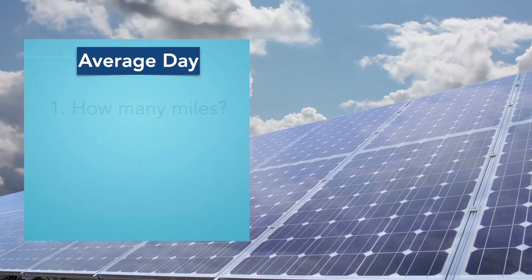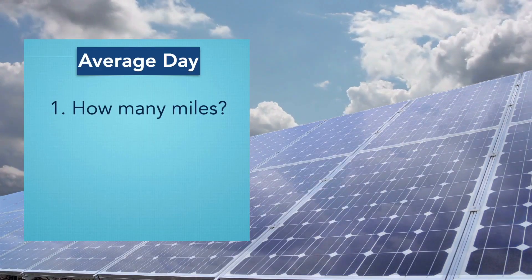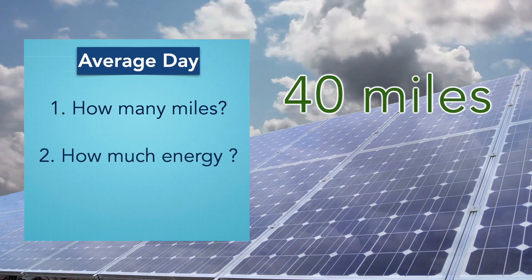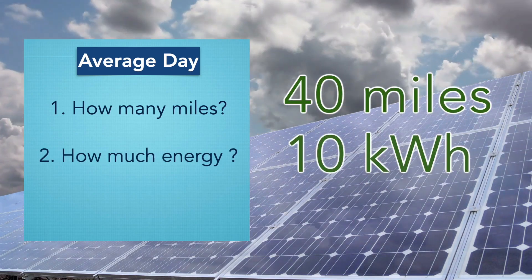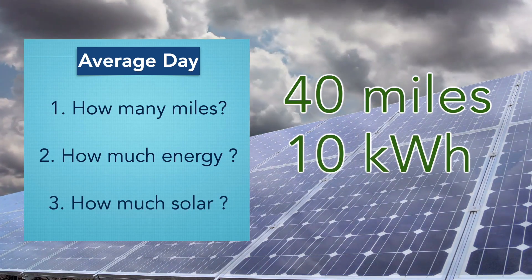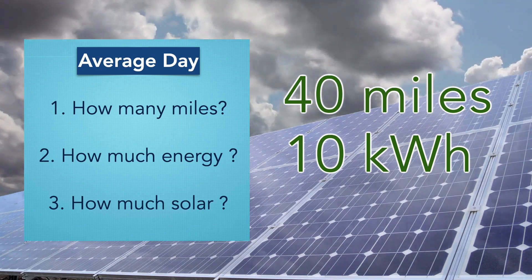Okay, we started this video with three questions. How many miles do you drive per day? We're going to use 40. How much energy does it take to drive those 40 miles? We're going to round that up to 10 kilowatt hours. Now, how much solar? Well, you'd think it's 10 kilowatt hours, but let's take a look.